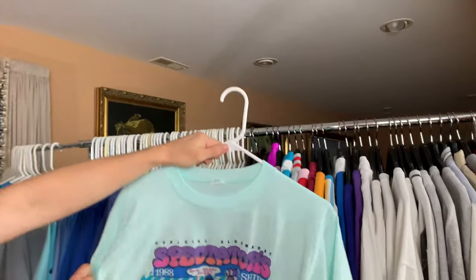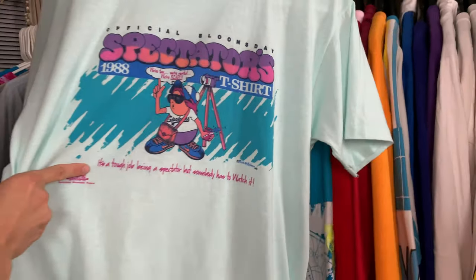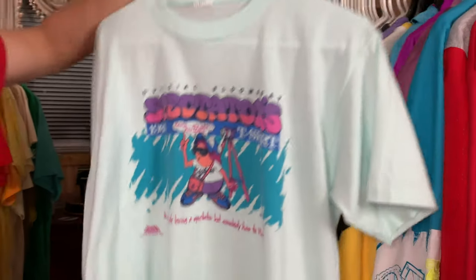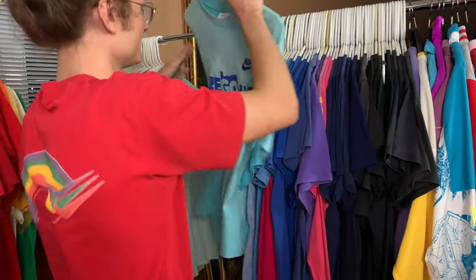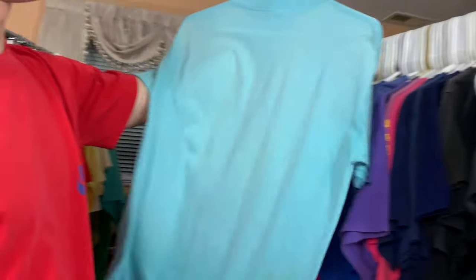This is a really funny one — Spectator, from the official Bloomsday Spectator. It says 'It's a tough job being a spectator, but somebody has to watch it.' Oregon Nike — nothing on the back.